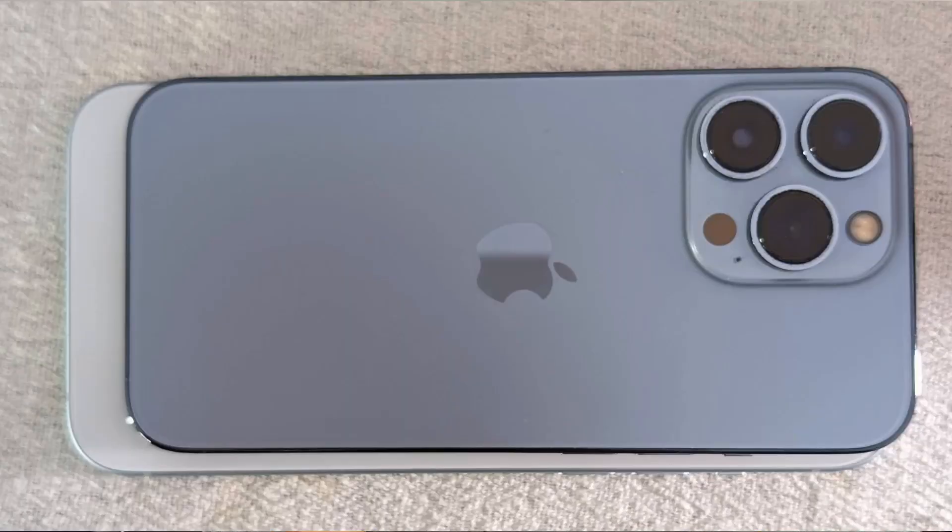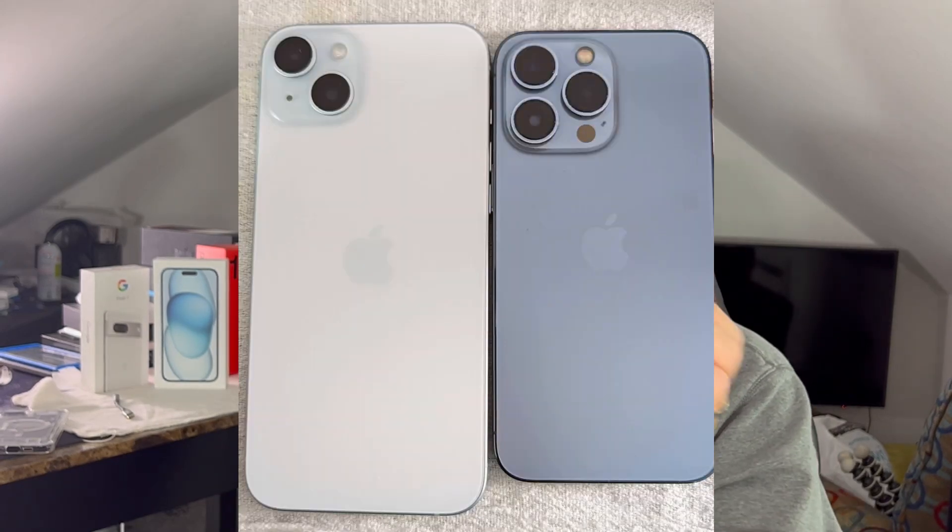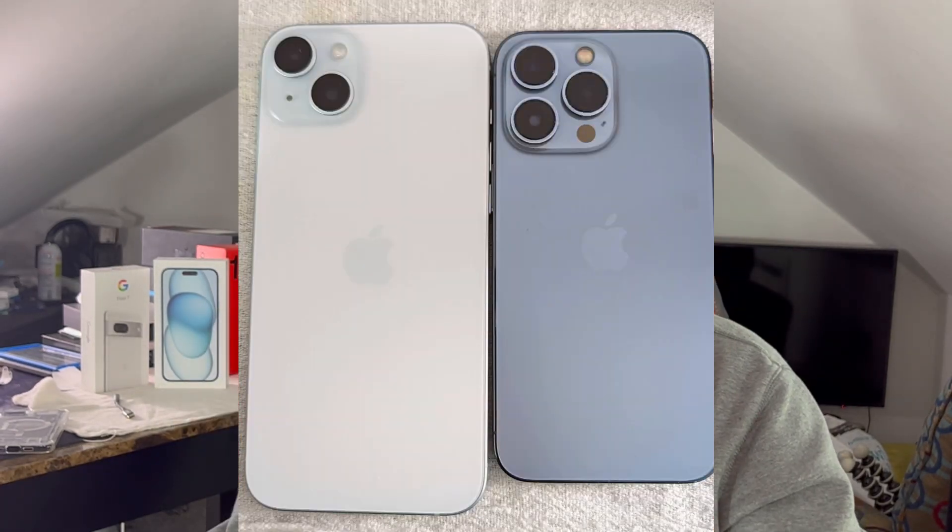If you don't mind a larger device — I'm using the iPhone 13 Pro, I don't have another device to show you the size difference — I would recommend the larger phone for the battery life and for the screen real estate on it.